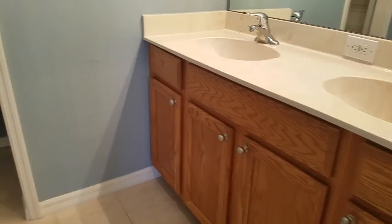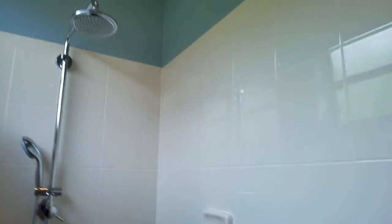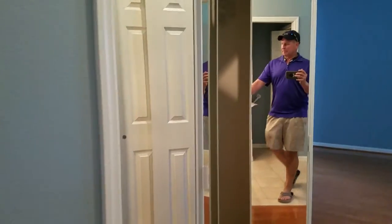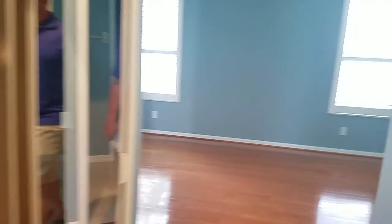And then the master bathroom, which has again a cultured marble top, walk-in shower. I kind of like this — no shower door, you kind of come around. The tile is all really nice, very clean and perfect in here, very good condition. The commode has its own little linen closet in here. It's a nice layout.